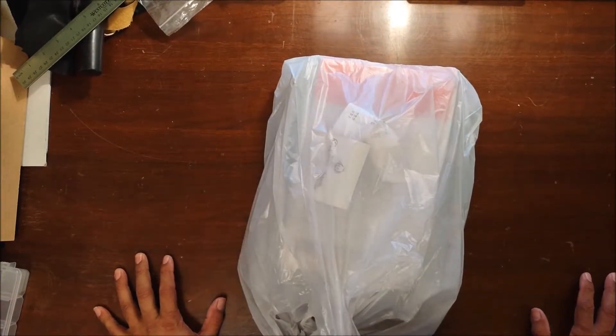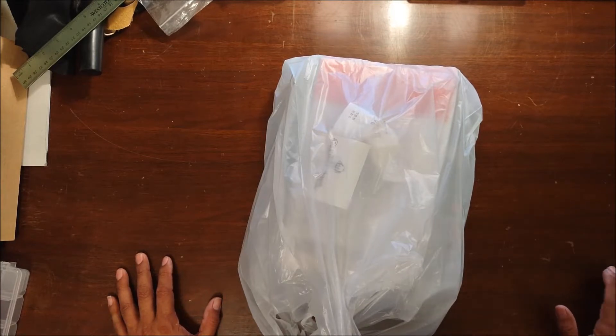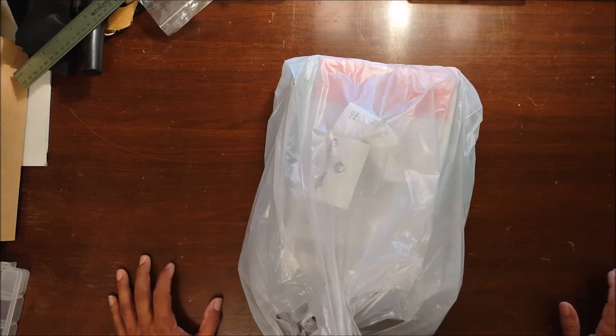Good afternoon comic collectors. This is David. I'm back again with another edition of Ollie's Grab Bags. It's been a while since I've been able to pick up any grab bags at Ollie's — my local one hadn't had any for several months. So this is the first time in a while that I've gotten a chance to grab some.